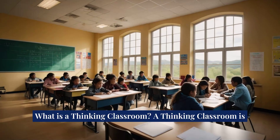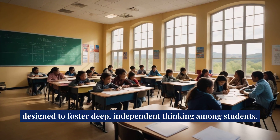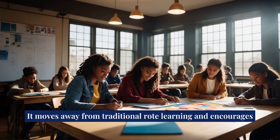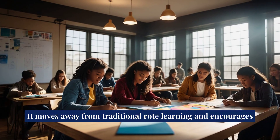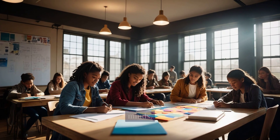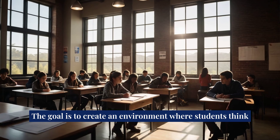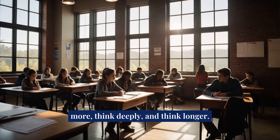What is a thinking classroom? A thinking classroom is designed to foster deep, independent thinking among students. It moves away from traditional rote learning and encourages students to engage with challenging tasks that stimulate their minds. The goal is to create an environment where students think more, think deeply, and think longer.